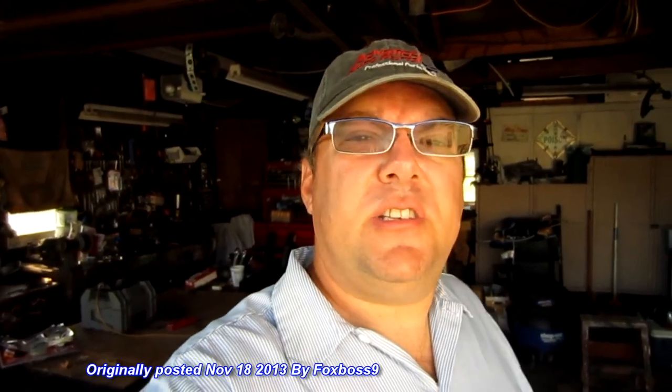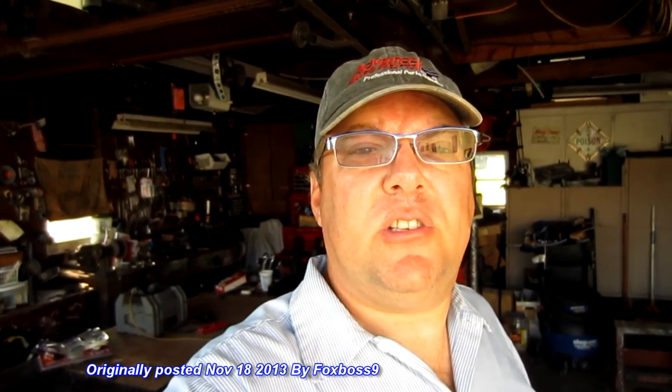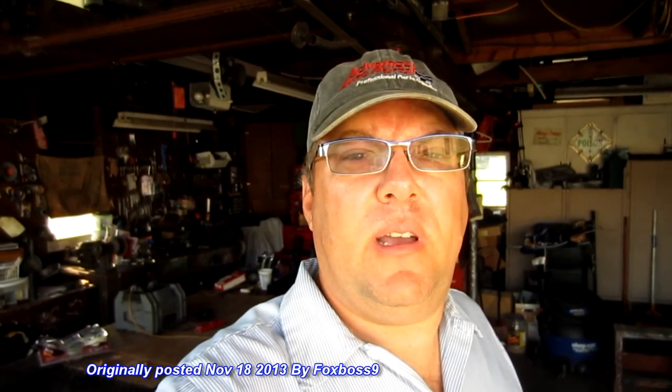Anyways, this is just an update. Thanks, appreciate it as always, and if you have any comments just type them down below and I'll try to respond. Thanks again. Bye.